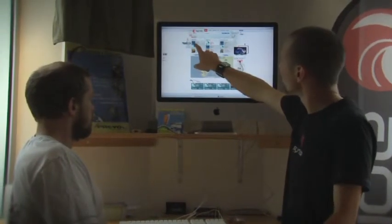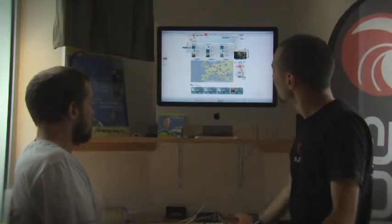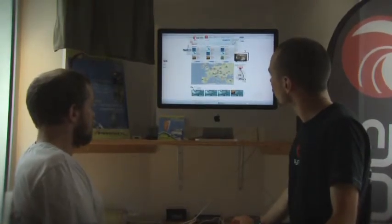Here you can see that your flight is ranked number one in the world over the last seven days. And if we go to France, we can see that you are also number one in terms of flight time.